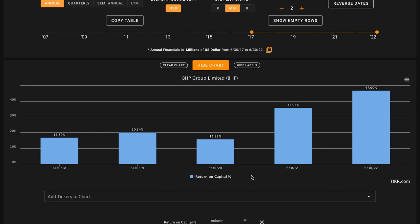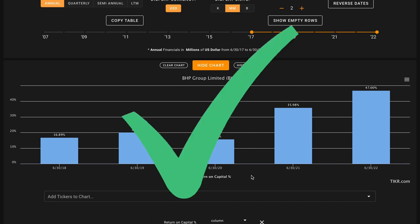Starting off with metric number one, we want their average return on capital over the last five years to be above 14%. The average publicly listed business earns about a 7% return on capital, and over the long run, a stock is going to return approximately what its underlying business returns. So by asking for businesses that are twice as good as average, we can build in some margin of safety. In all five of these years, BHP produced above-average returns on capital above the 14% metric we were looking for. Since the COVID-19 pandemic, they've steadily increased their returns on capital as commodity prices have gone up. Averaged out, BHP is earning 27% return on capital in a given year, and in their last 12 months, they earned 47% returns on capital — nearly seven times better than the average business. So this is a massive check on metric number one.